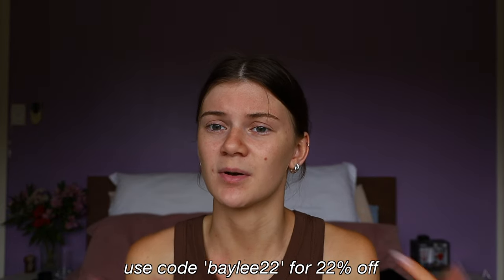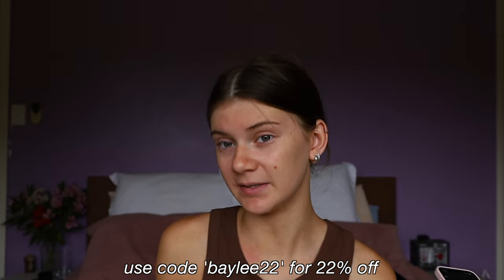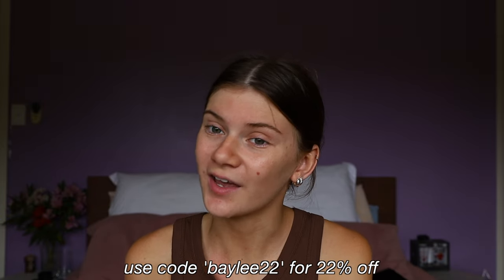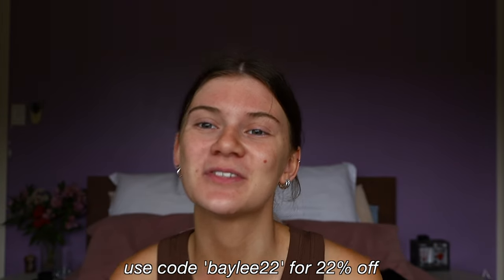Those are all the bikinis I got from Zaful. I want to say thank you to Zaful for collaborating with me again. I really suggest getting bikinis from Zaful because they're decently priced and good quality — what else could you want? I do have a discount code — I'll put it on screen and in the description. My code is bailey22 and you can use that to get 22% off your purchase.